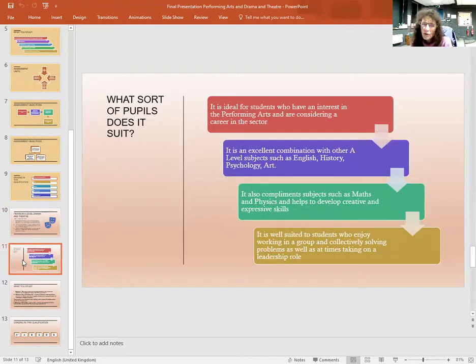What sort of pupils does it suit? It is ideal for students who have an interest in the performing arts and are considering a career in the sector. It is an excellent combination with other A Level subjects such as English, History, Psychology, and Art. It also complements subjects such as Maths and Physics and helps to develop creative and expressive skills. It is well suited to students who enjoy working in a group and collectively solving problems as well as, at times, taking on a leadership role.